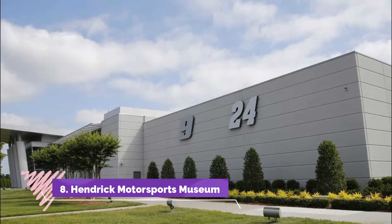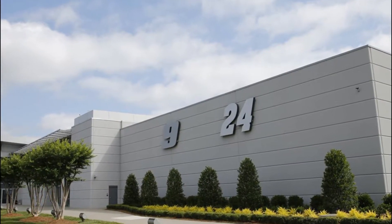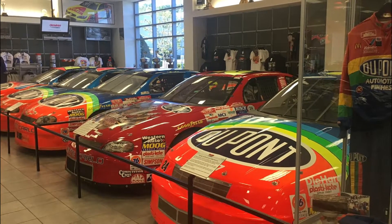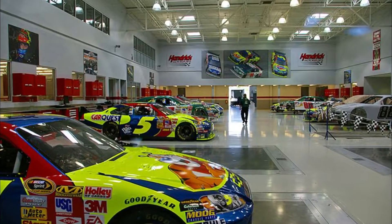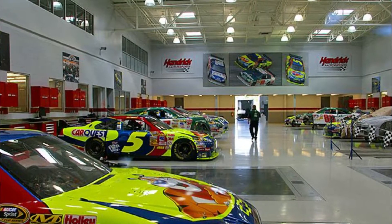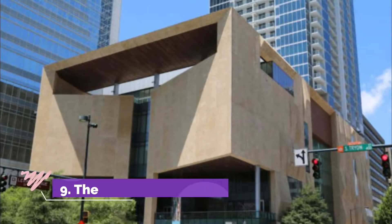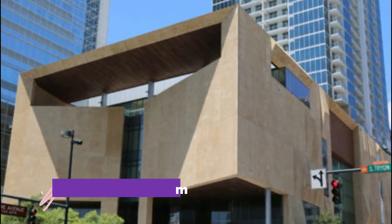Number eight: Hendrick Motorsports Museum. Conveniently located one mile from the Charlotte Motor Speedway, this museum treats race fans to a history of Hendrick Motorsports. Fans can see Hendrick's most famous stock cars, the company's championship trophies, and significant automobiles such as Jeff Gordon's winning Daytona 500 car.